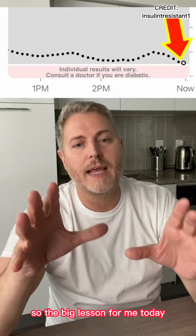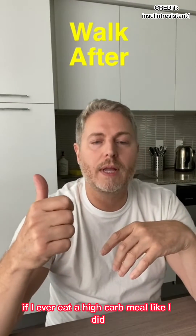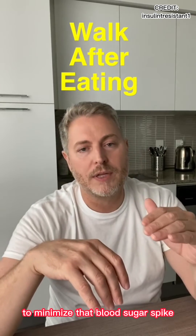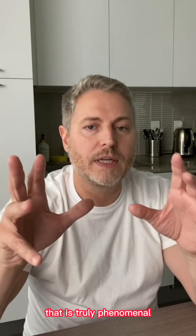So the big lesson for me today: if I ever eat a high-carb meal like I did, I can always go for a walk to minimize that blood sugar spike. That is truly phenomenal.